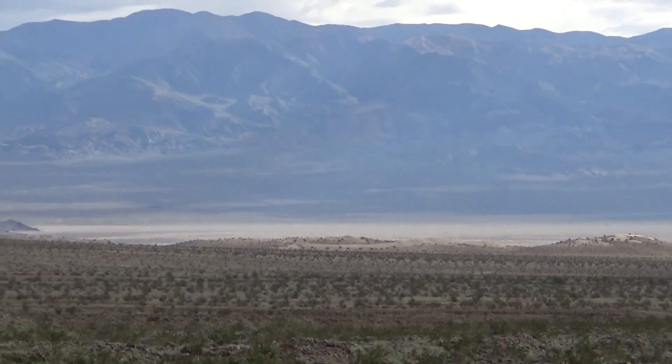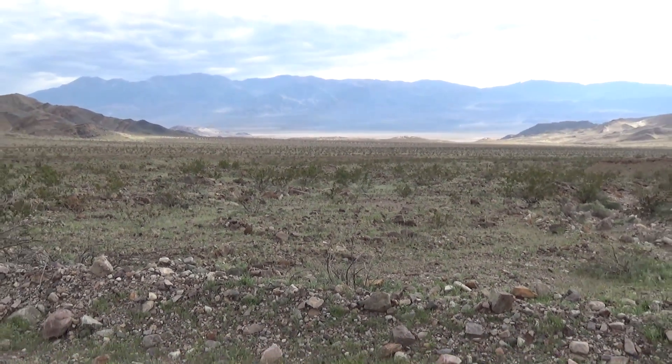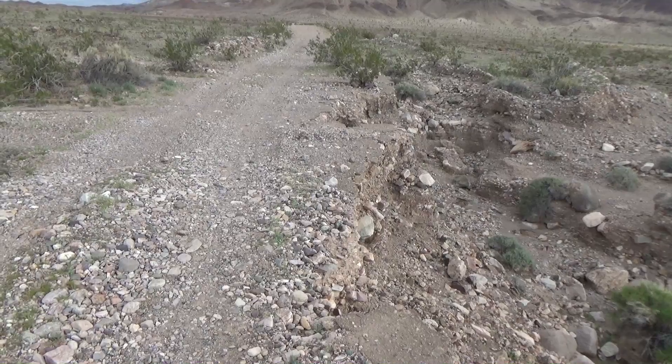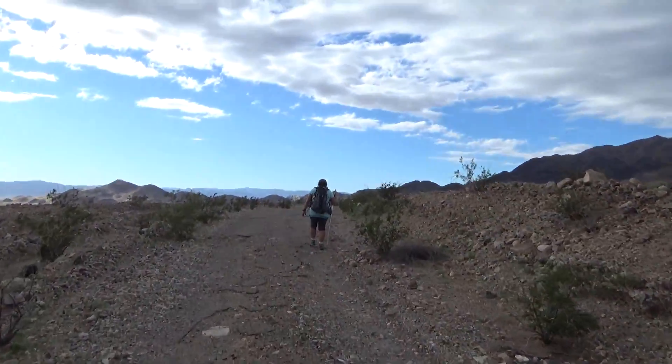One way to describe a wash is it's a giant sandy slope that once in a while the rain hits it, and when it does, it washes it out. The road was paved during the height of mining operations, but as you can see, in most parts you can't even tell it was ever paved.